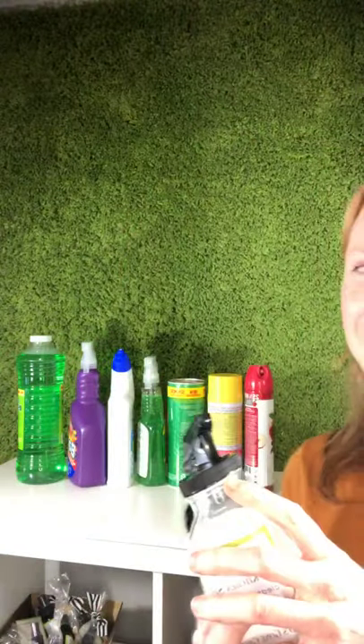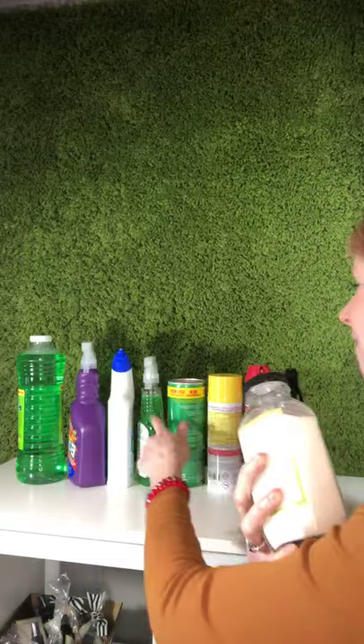I wanted to show you — I just went to the store and bought everything I'd need to clean my whole house, all the different rooms. Can you see that? That's one, two, three, four, five, six, seven products that I would need at minimum to clean my whole house. I'm telling you that you can replace those seven products with just these two. And they smell amazing and they're completely all natural — you're going to know the ingredients when you read them.